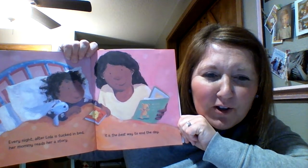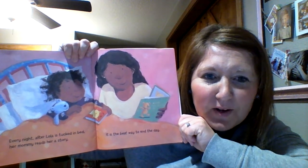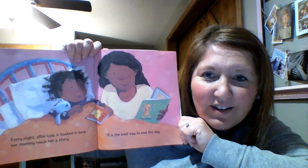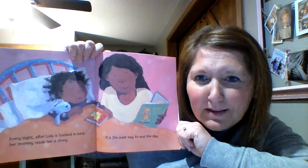Every night after Lola is tucked in bed, her mommy reads her a story. It is the best way to end the day. Do you end your day by listening to a story?